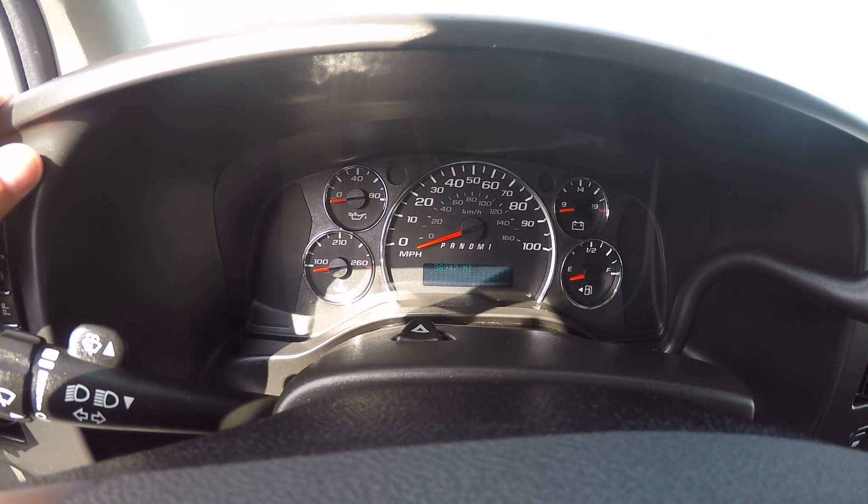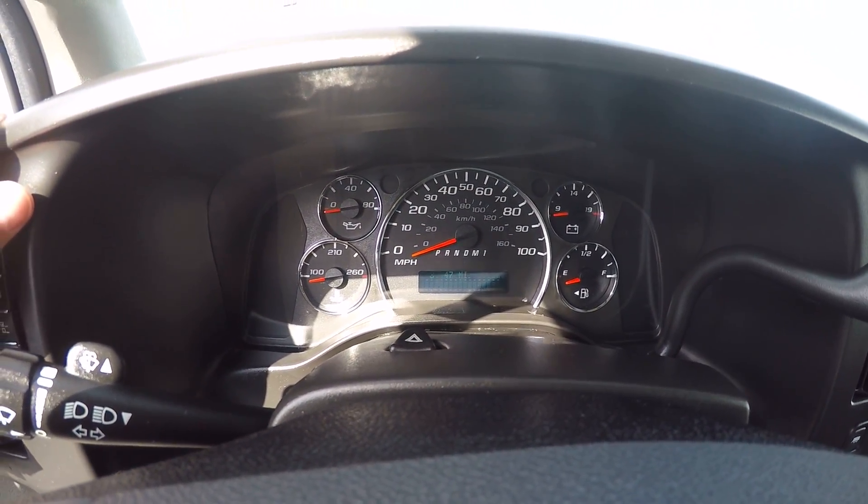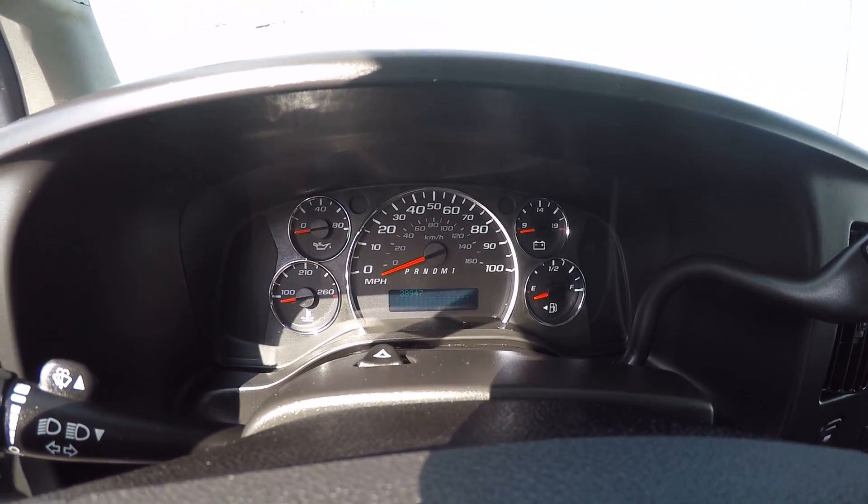Right there showing it's actually got — you might not be able to see it — but it's 38,947 miles on it right now.